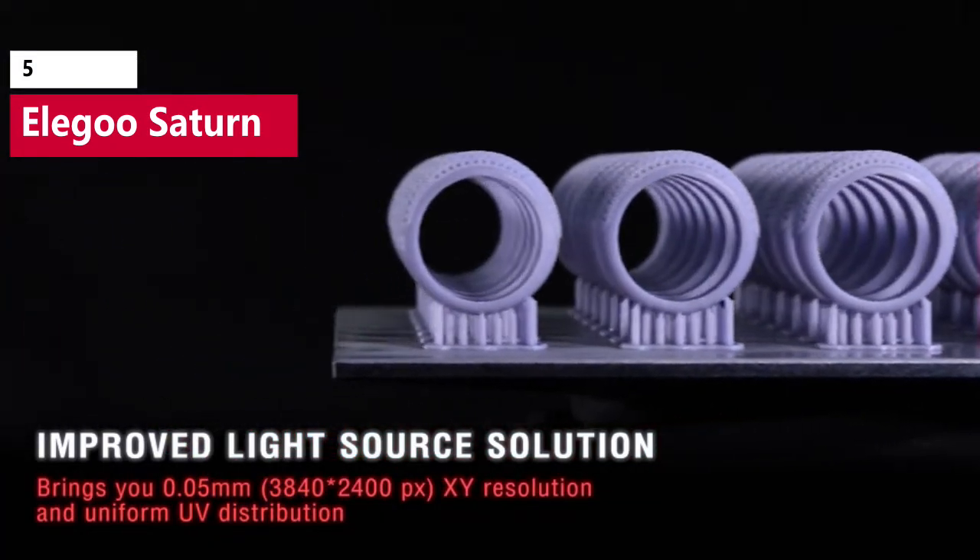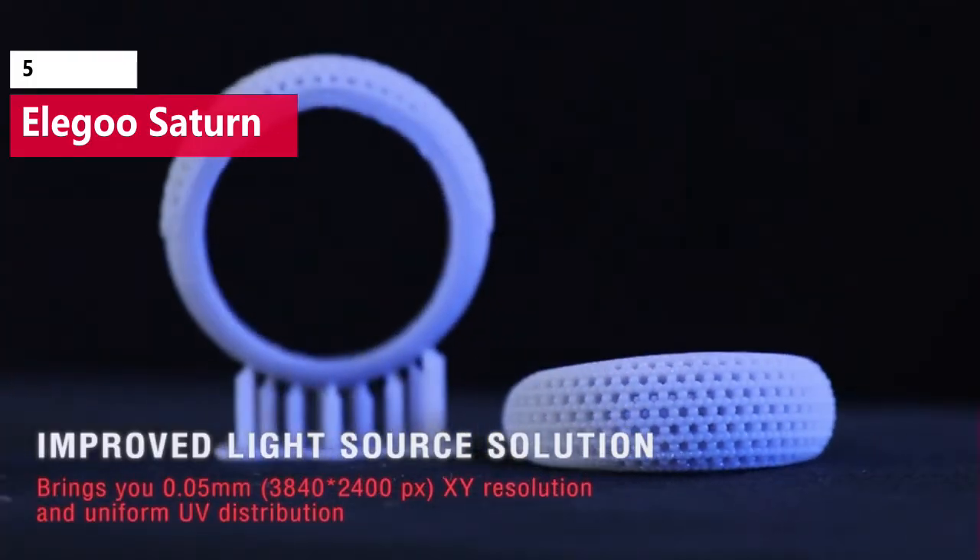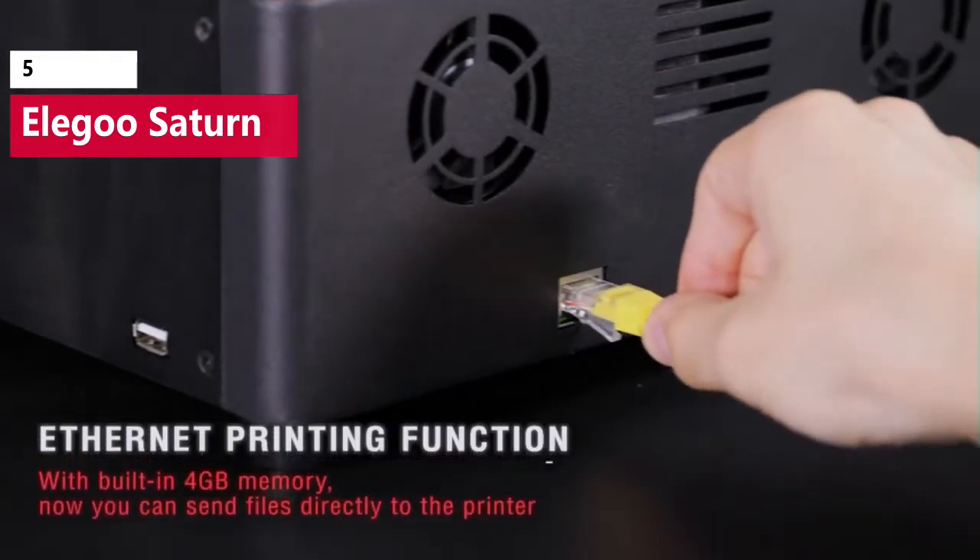Combined with the native integration with the Chitubox Slicer app, setting up and using the Saturn is a simple process that is ideal for both beginners as well as experienced users.